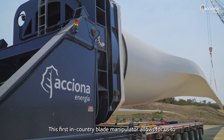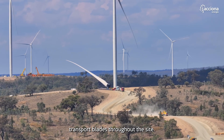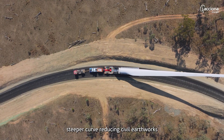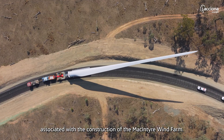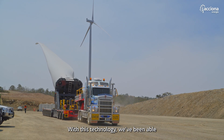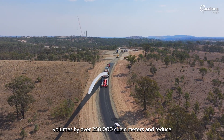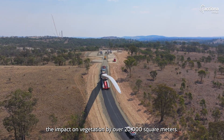This first in-country blade manipulator allows us to transport blades throughout the site using more aggressive road geometry and steeper curves, reducing civil earthworks and environmental impact associated with the construction of the McIntyre wind farm. With this technology we've been able to reduce our earthworks volumes by over 250,000 cubic metres and reduce the impact on vegetation by over 20,000 square metres.